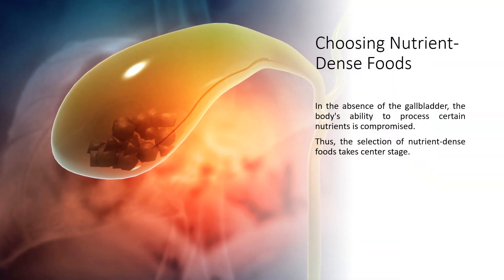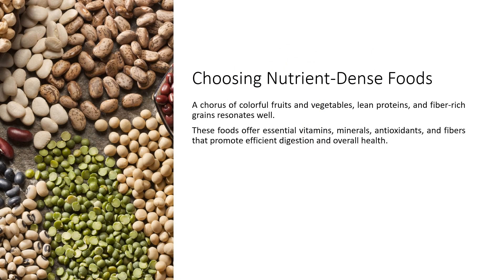Choosing nutrient-dense foods: in the absence of the gallbladder, the body's ability to process certain nutrients is compromised. Thus, the selection of nutrient-dense foods takes center stage. A chorus of colorful fruits and vegetables, lean proteins, and fiber-rich grains resonates well. These foods offer essential vitamins, minerals, antioxidants, and fibers that promote efficient digestion and overall health.